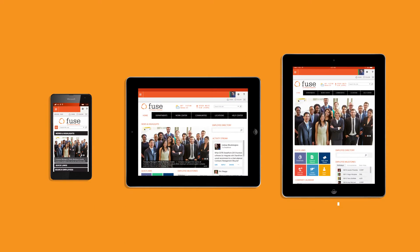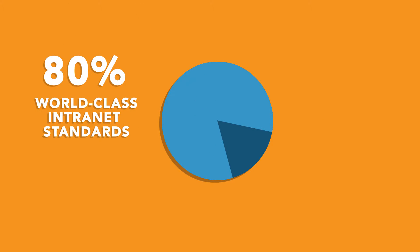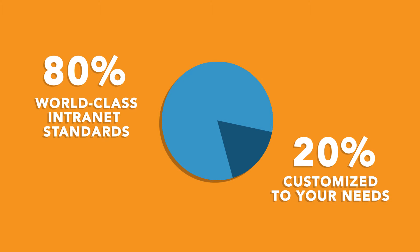Fuse is a robust portal that provides an employee-centric platform developed by users for users, at a fraction of the cost and without the risk of building a solution from the ground up. With Fuse, we've built 80% of the solution based on world-class intranet standards and the remaining 20% customized to your needs.